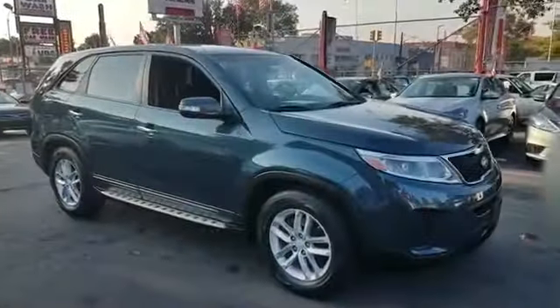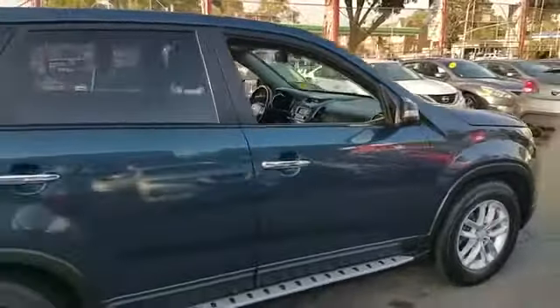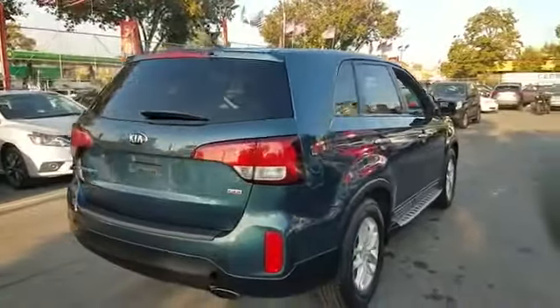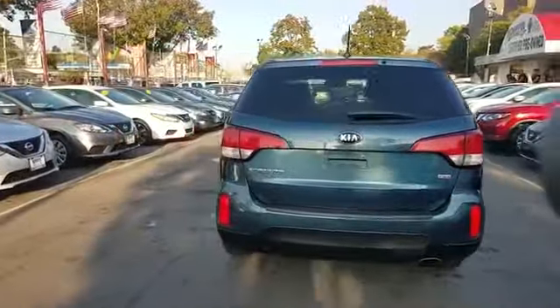2014 Kia Sorento with less than 48,000 miles on the odometer. This SUV offers space as well as power and performance. Fall in love with its many extra features, which include the following: side view mirrors with turn signals, satellite radio, heated side view mirrors, wood grain trim, tinted windows.